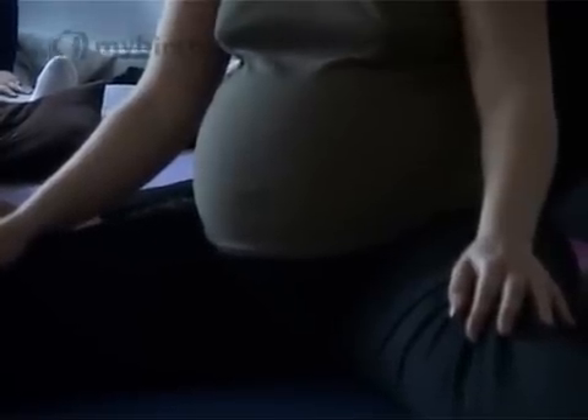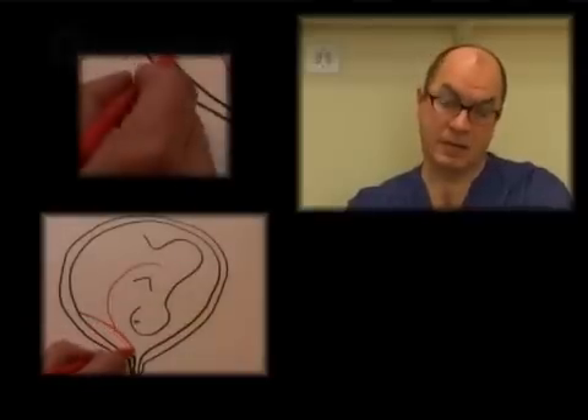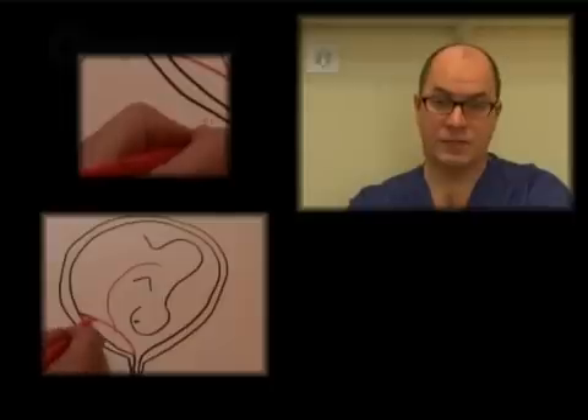When the egg is fertilised and comes into the uterus it attaches to the wall of the uterus at some position. Most pregnancies will embed into the wall of the uterus somewhere near the top, or on the front or back wall. A very small proportion embed lower down in the uterus, very close to the cervix.